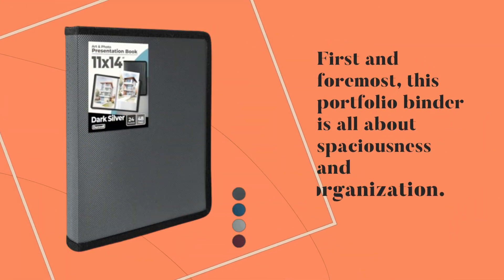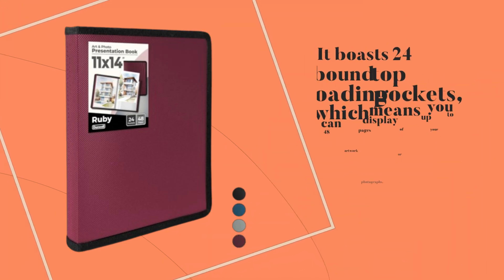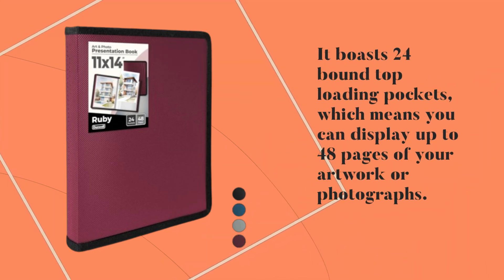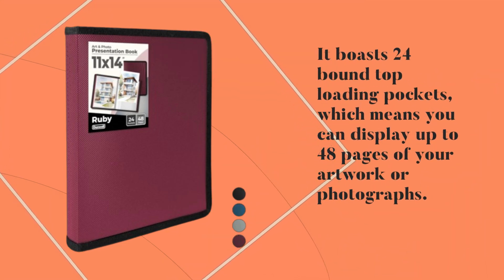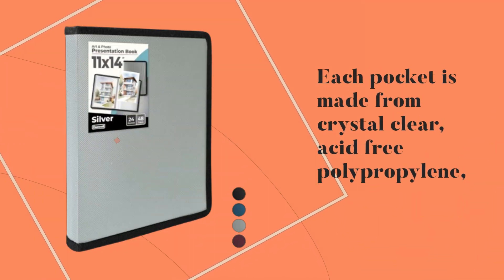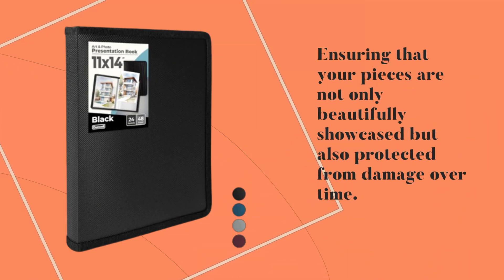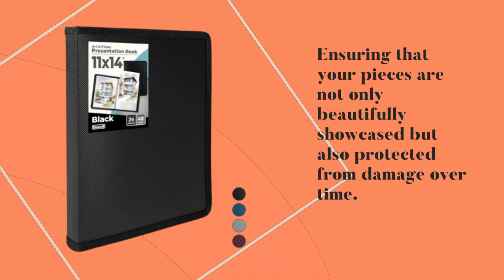First and foremost, this portfolio binder is all about spaciousness and organization. It boasts 24 bound top-loading pockets, which means you can display up to 48 pages of your artwork or photographs. Each pocket is made from crystal clear, acid-free polypropylene, ensuring that your pieces are not only beautifully showcased but also protected from damage over time.